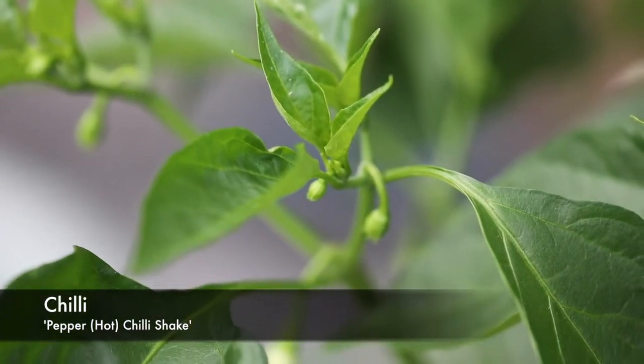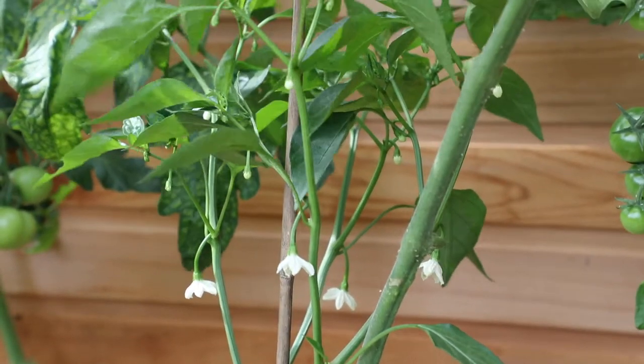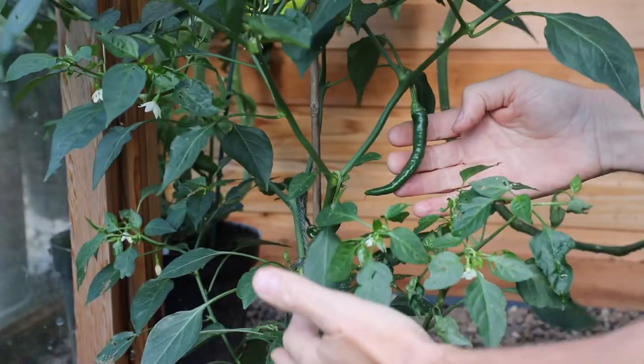The chilli plants have also performed really well. They started flowering back in August and have carried on — we've had a load of flowers and then they started fruiting through into September, and we're now getting a really good crop of chillies off those.